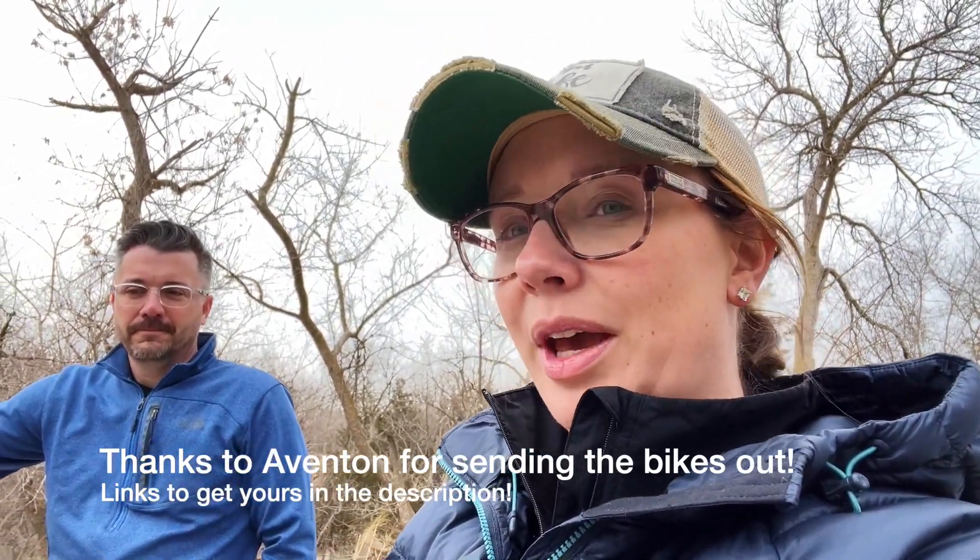I'm on the new Pace 500.3 — they've added a torque sensor and turn signals, giving it a few little upgrades to take it to the next level. It's beautiful. You barely even know it's an electric bike; it just eases into the assist. Steve is on the Pace 500.2 from Aventon.